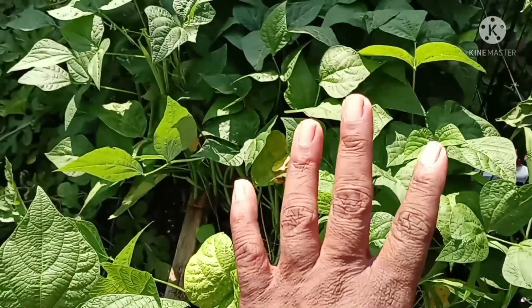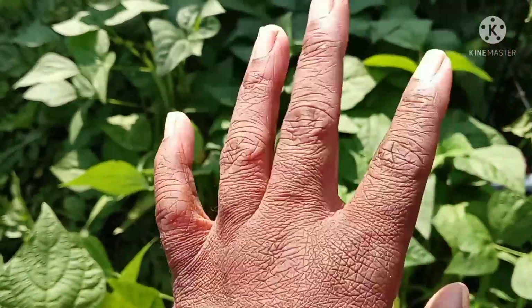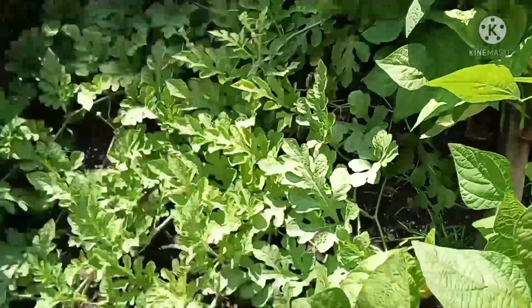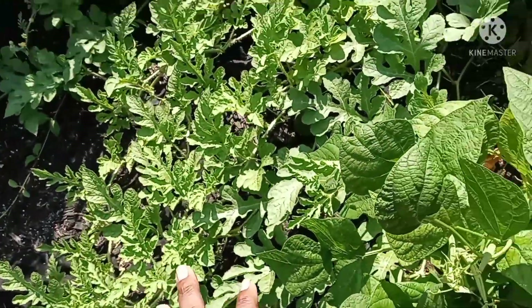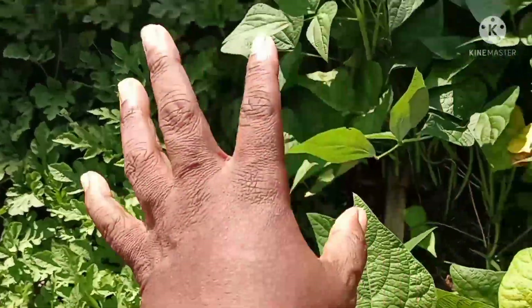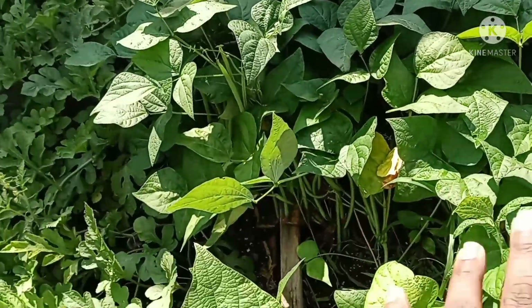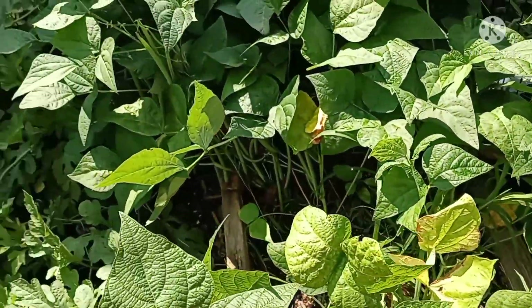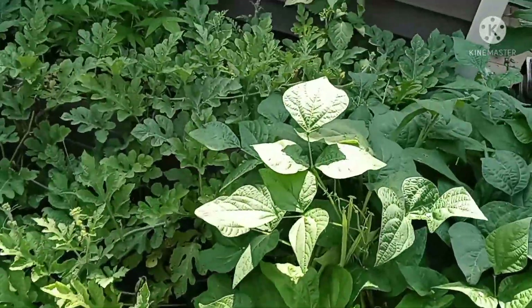Before I do that, I just want to give you a look at my watermelon patch — it's doing great. I won't know exactly how many watermelons are in there until I can get these Strike bush beans out of here and clean this bed out, but they're doing really, really good.